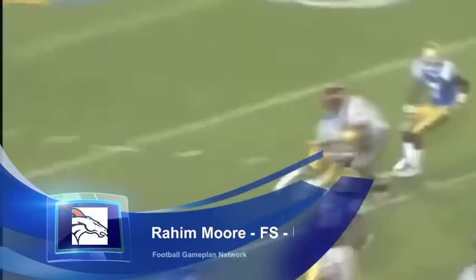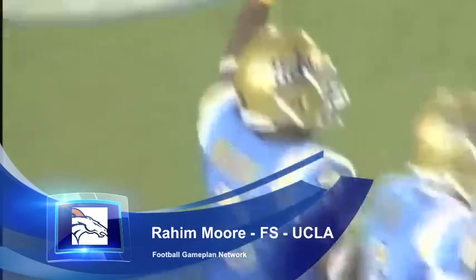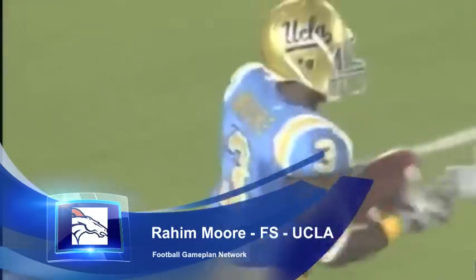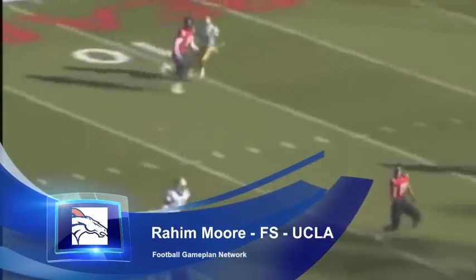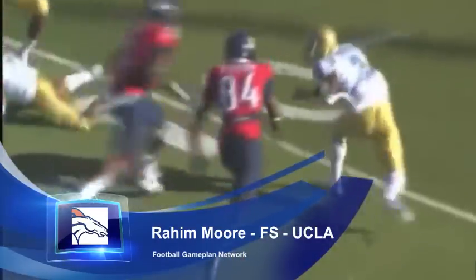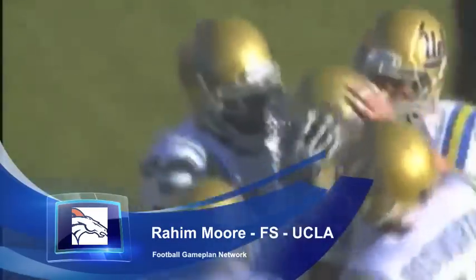They also got the best free safety in the draft. I have Raheem Moore rated as a first-round prospect — a guy out of UCLA with a lot of interceptions, 13 over the last two years. Teams didn't throw to his side. He's a true ball hawk in the sense that he cleans up mistakes. He's going to help out that Broncos secondary. You get a talented, smart, cerebral player like Raheem Moore who's also not afraid to come up and hit.